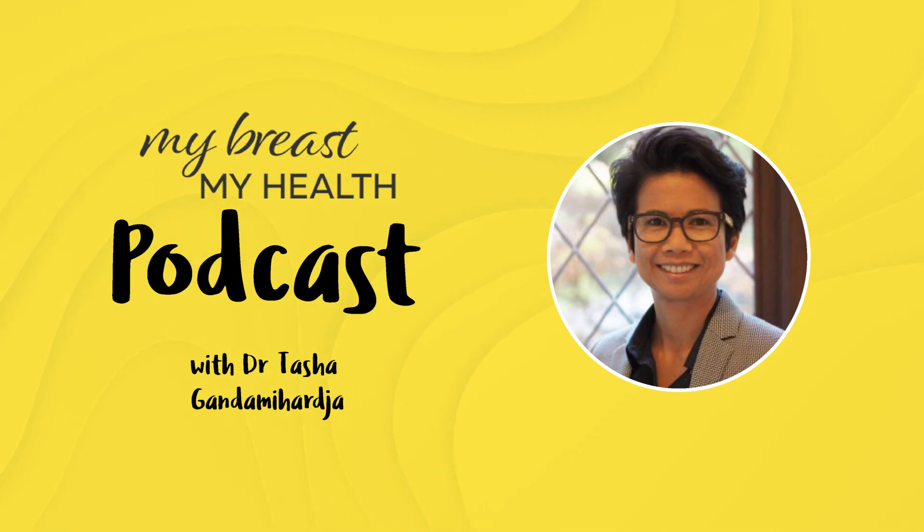Hello and welcome to the podcast. Today I will be talking to Dr. Jacqueline Lewis.